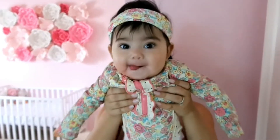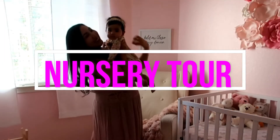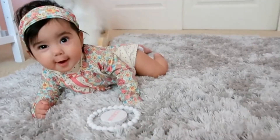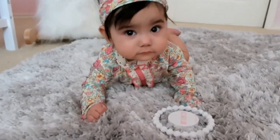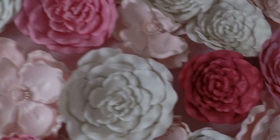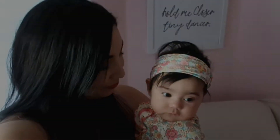Hi everybody, welcome to my crib. I'm Priscilla and I'm so excited today because I'm finally showing you guys Audrey's nursery and I'm finally filming this nursery tour. I hope that wherever you are in the world that you are safe, happy and healthy.